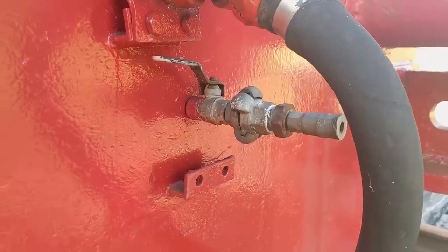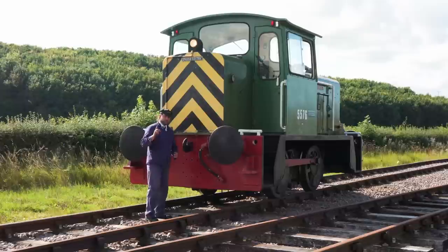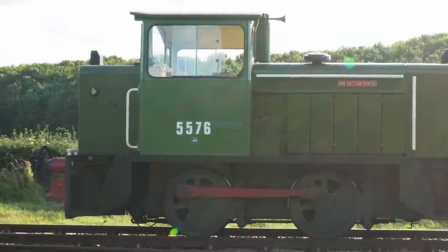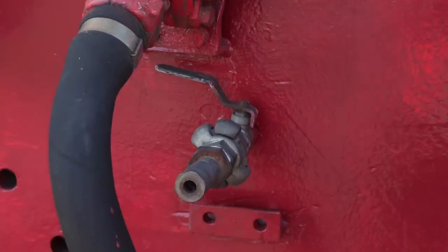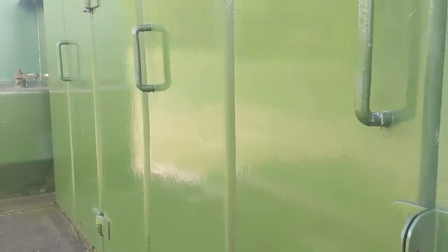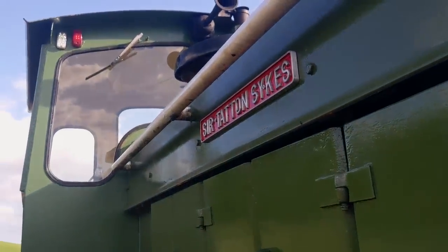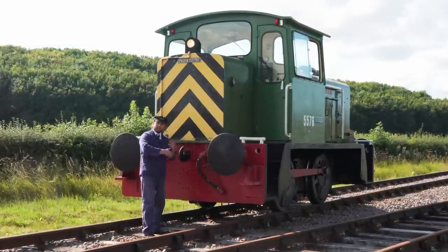More interestingly, it's fitted with a standard plug-in type connector for air tools — like those used around a workshop. We think this was added when it was at the prison so that prisoners could fire it up, get the air tanks charged, and then use air tools. The reason it's still on there is the guys here have actually used it to maintain the locomotive — for blasting back paintwork, redoing bodywork, all running off the locomotive itself. The locomotive is actually helping to power its own restoration.